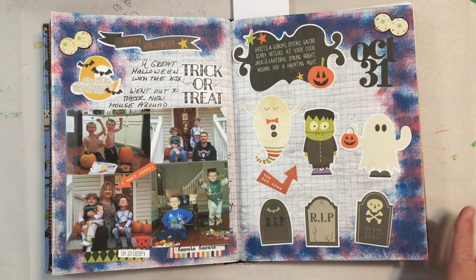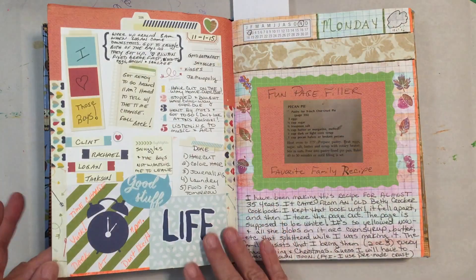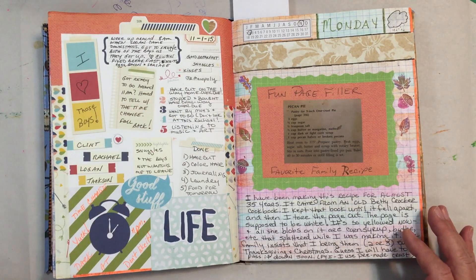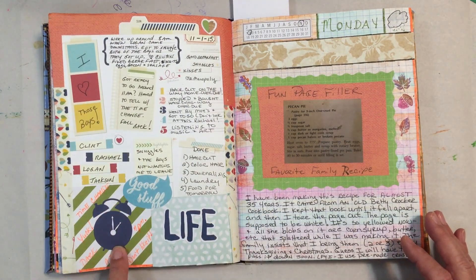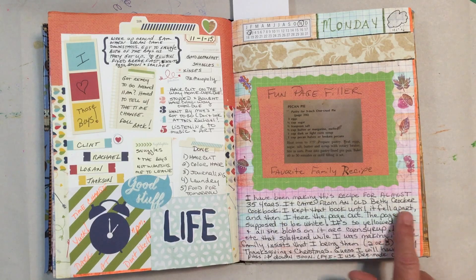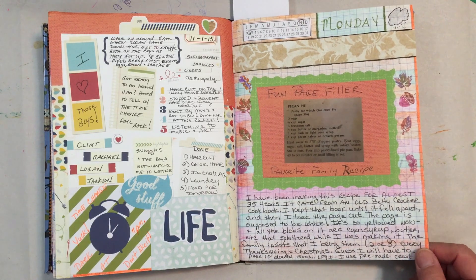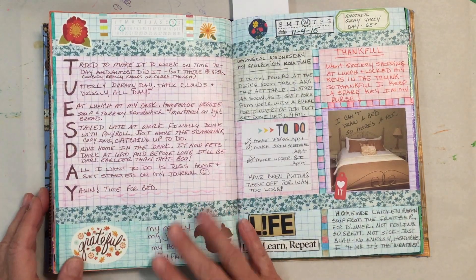That's pretty much it — the journaling here just talks about what we did. Then for November 1st I tried something different: I used a journaling card that came with these little blocks, and I filled them in with different things that happened that day, then added a few other little cards and decorated around it. The time changed that day, and I was listing how much I liked that. The next day there's a bunch of journaling about a fun page filler about your favorite family recipe — I journaled about the recipe and how it came through our family.